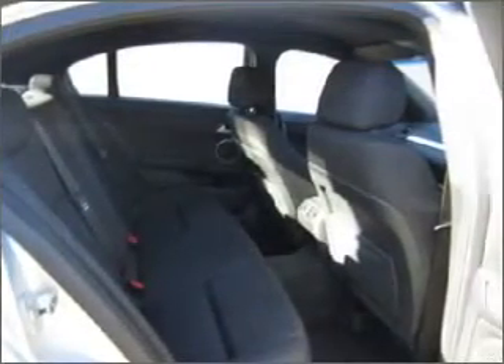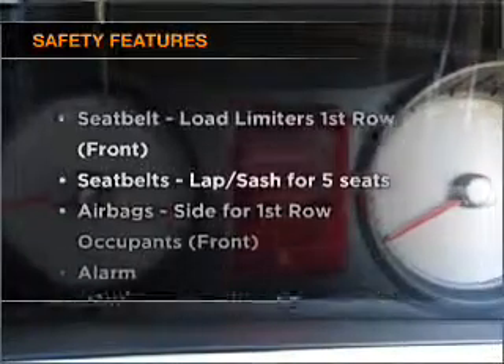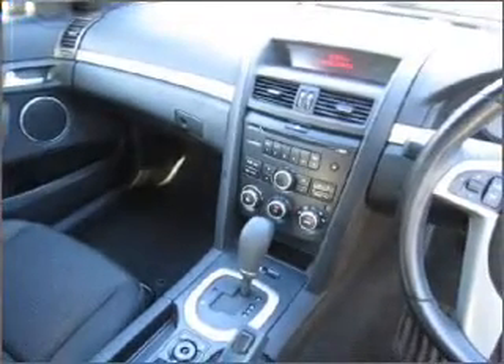Stand out from the crowd with premium wheels. You will appreciate the safety feature of anti-lock brakes. If safety is a concern, know you are covered with this vehicle's features. Our website offers more information on all of our vehicles.